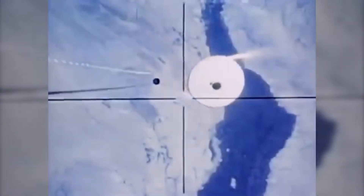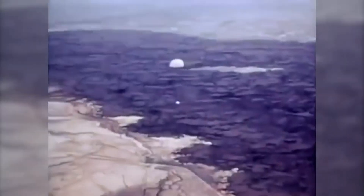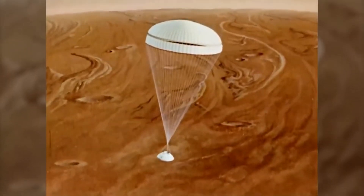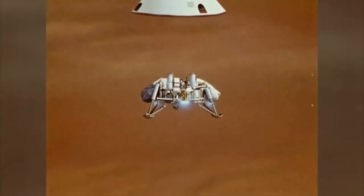Viking 1 was launched aboard a Titan Centaur rocket on August 20, 1975, from Cape Canaveral Air Force Station in Florida. The spacecraft traveled for 11 months to reach Mars, covering a distance of approximately 487 million kilometers, that is about 303 million miles.